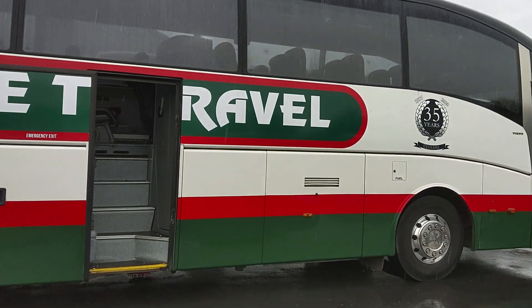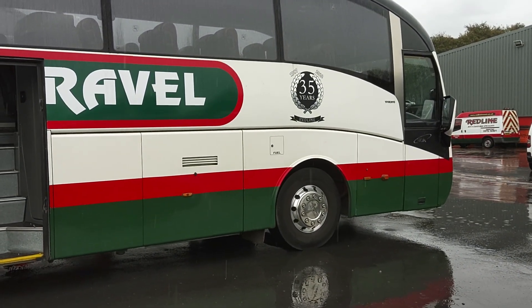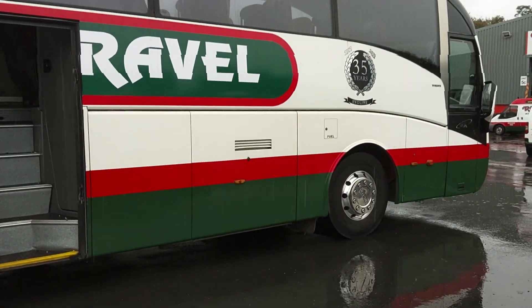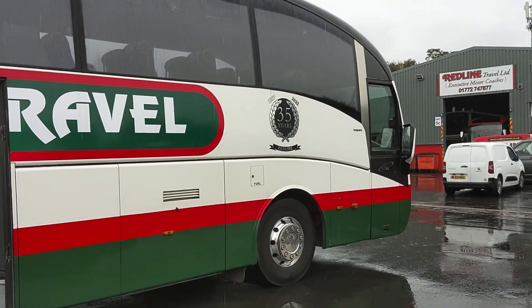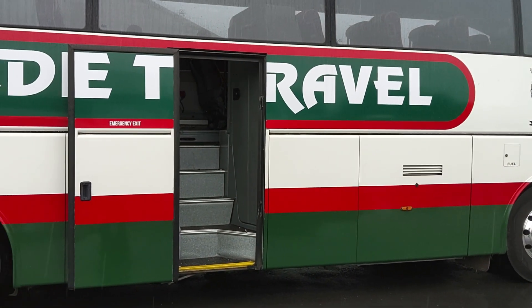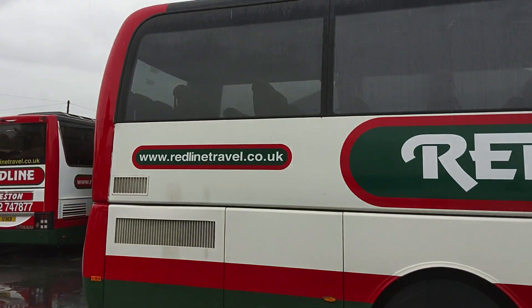We've got in front of us this very well presented Volvo Sunsunderguy, and that's the one thing about Redline stuff — it's always clean and tidy. Looking down the offside, there's no bodywork issues. We've got a power-operated centre continental door, alloy wheels are fitted — it's all good.